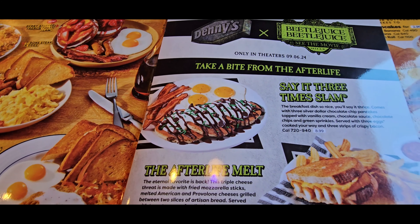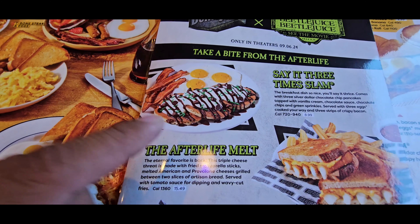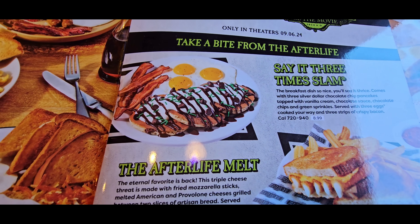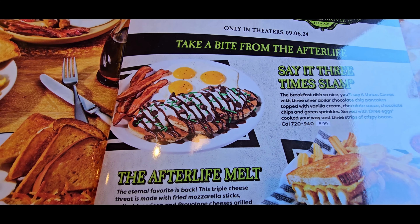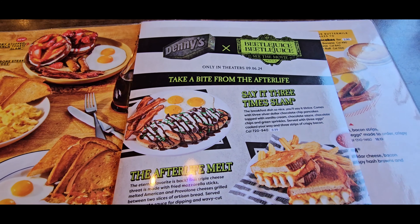Here's what is on the menu: the 'Say It Three Times' slam. I do love a grand slam from Denny's — that's usually what I get. This one is a breakfast dish with three silver dollar chocolate chip pancakes topped with vanilla cream, chocolate sauce, chocolate chips, and green sprinkles, served with three eggs cooked your way and three strips of bacon. Classic breakfast with a twist.